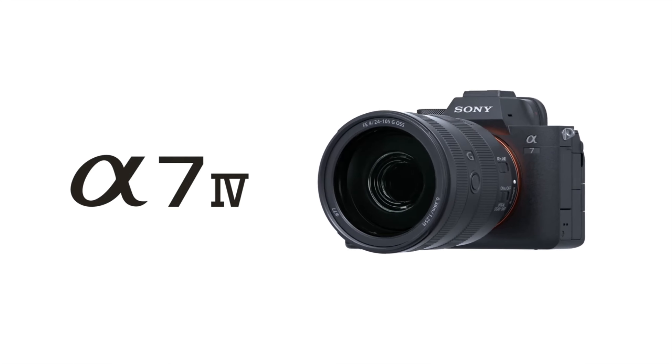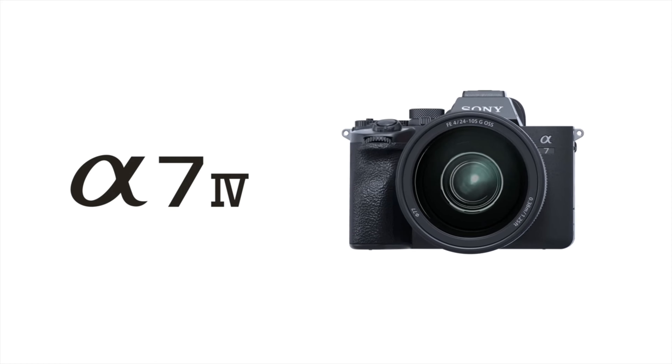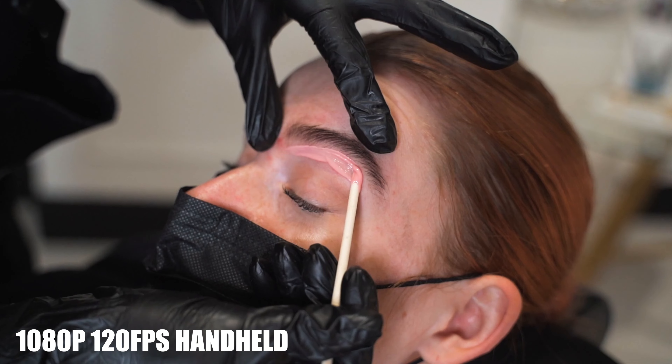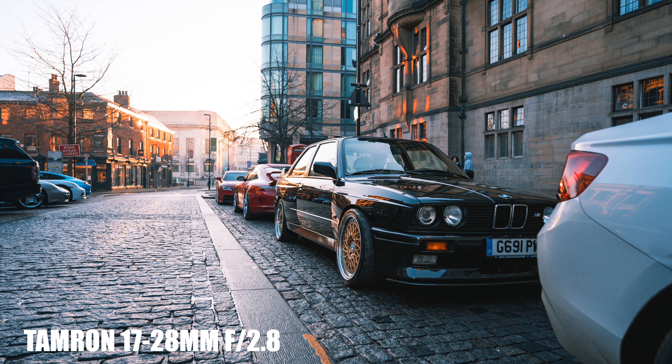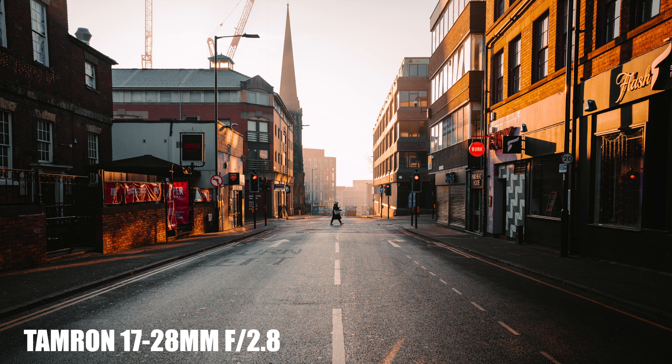Hello and welcome back to another video. I pre-ordered the Sony a7IV a few weeks ago and I wanted to make this video to explain why, in hope that I could help someone else out there. If you've watched my channel at all, you'll know I shoot all of my content on the Sony a7III, so everything I say in this video is coming from a happy Sony a7III owner's perspective.